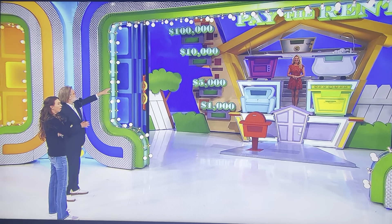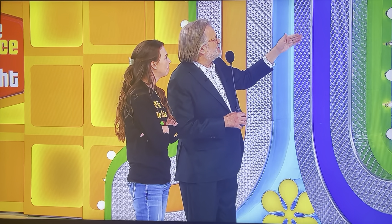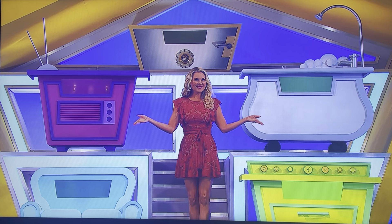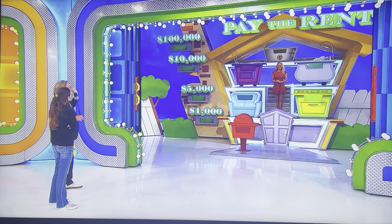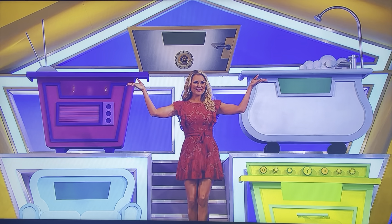And whatever goes over by Rachel's shoulders there, the tub and the TV — whatever is on that floor, when we add those two things together, that has to be more expensive than the floor just below it where Rachel is standing. And whatever's left over goes in the attic, and that one item has to be more expensive than the two items right below that.